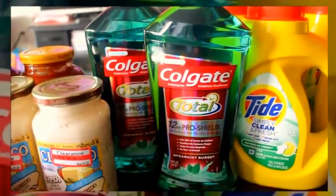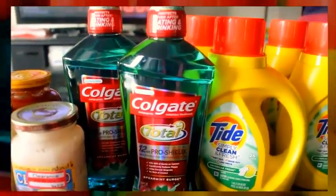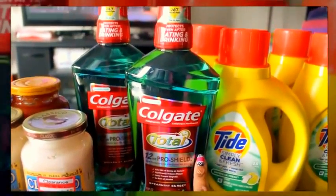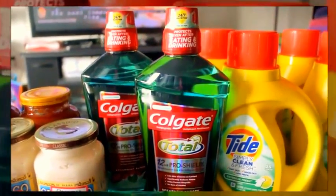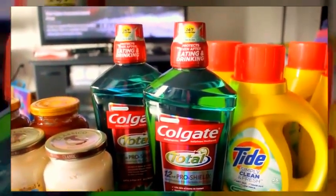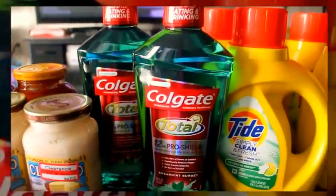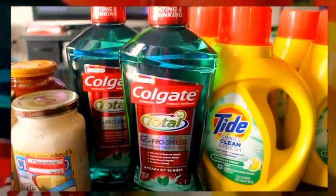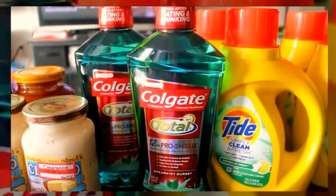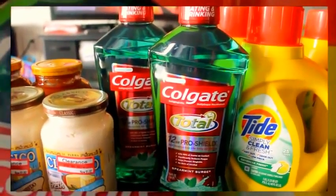Starting with CVS: this Colgate is on sale this week. These are the one-liter size containers at $5.99 each. If you buy one, you get a $2 Extra Care Buck. With your CVS card there's a limit of two bottles, so I went ahead and got both. I had a manufacturer coupon for $1 off, which brought my total from $11.98 to $9.98. I also had a $1 ECB on my card, bringing it down to $8.98. Then there was a spend-$6-on-Colgate-mouthwash promo for $1 off, which brought it to $7.98.